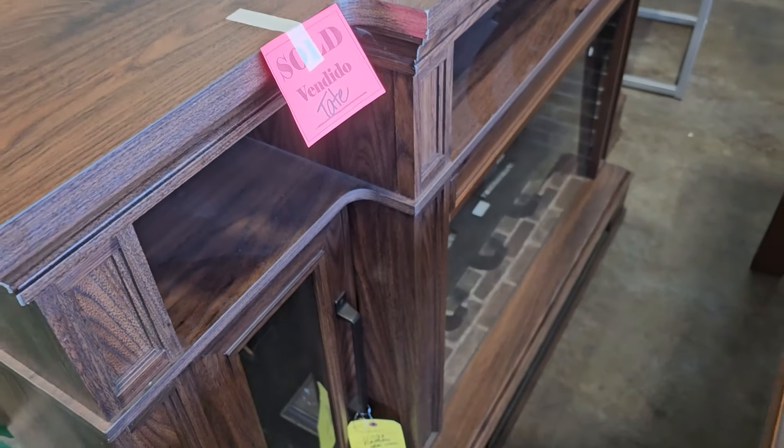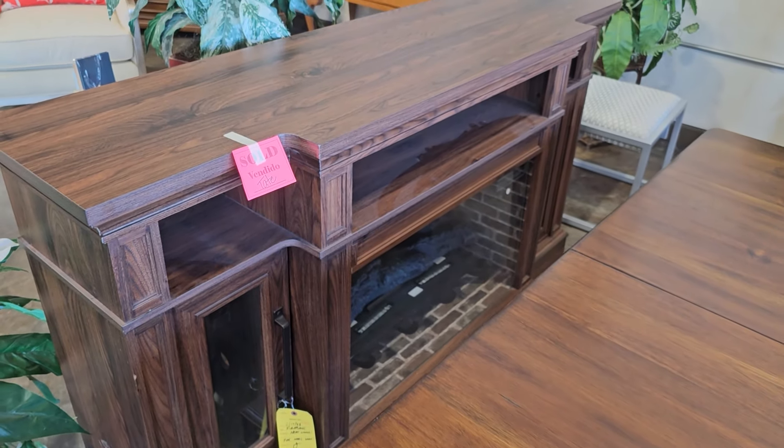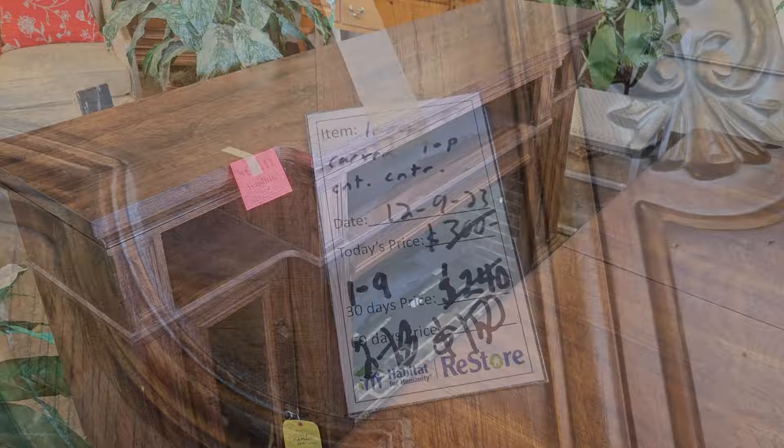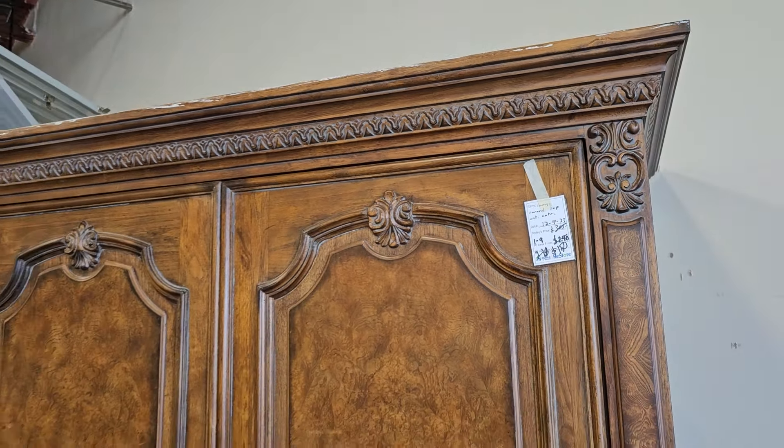Here's another reason we need to shop these ReStores several days a week. This was sold, but I love this fireplace surround with the gas logs. They had so many good markdowns the day I went, so this piece is marked down to $150.